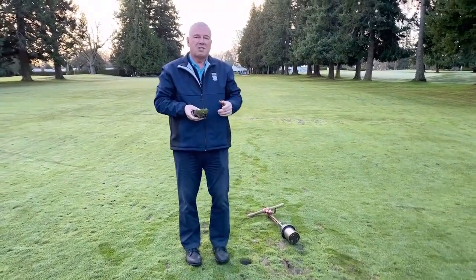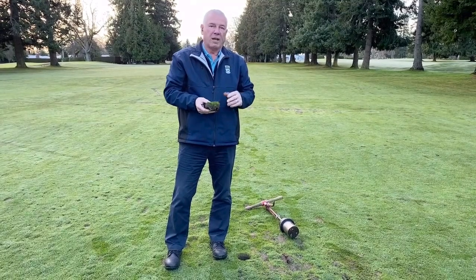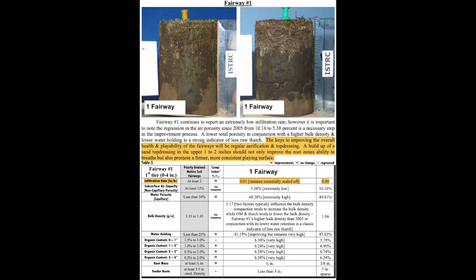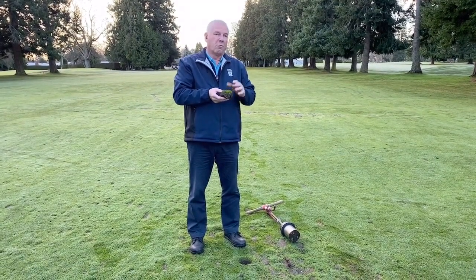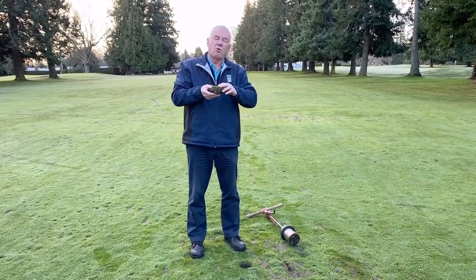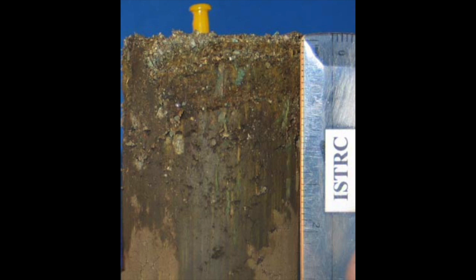One of the first things that we did is we sent out soil profiles to a lab called ISTRIC — the International Sports Turf Research Center — and they did a profile of what's actually happening with this soil. It provides a lot of information in the report, from organic matter levels and the different levels of soil, as well as water holding capacity. And as you can see in the report, the picture shows a profile of very heavy soil.